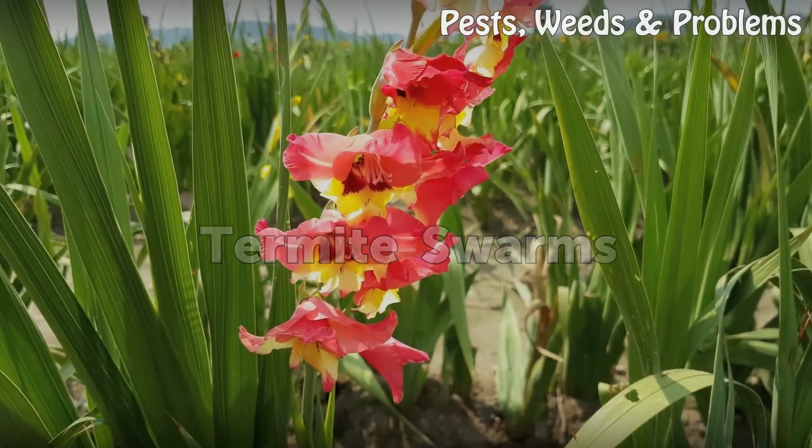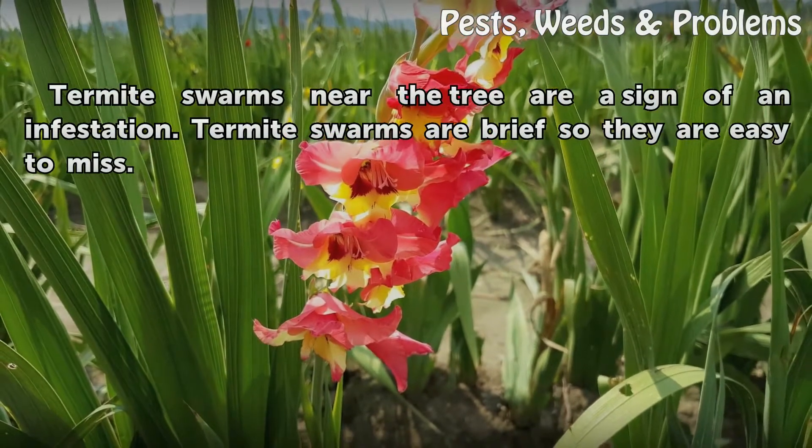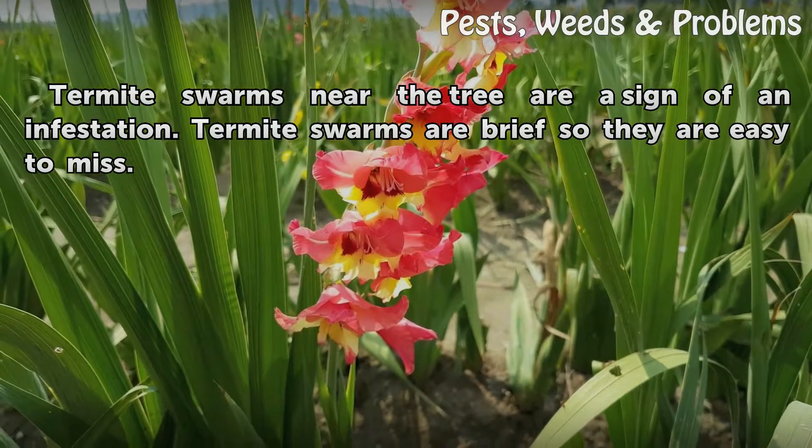Termite Swarms. Termite swarms near the tree are a sign of an infestation. Termite swarms are brief, so they are easy to miss.